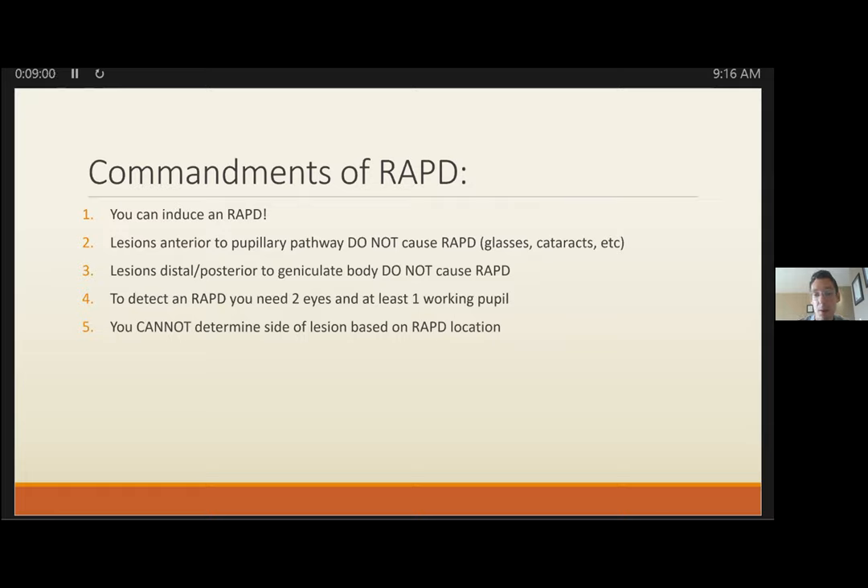RAPD is caused by lesions starting from the retina; however, retinal disease has to be quite severe — at least two quadrants — for a RAPD to be clinically evidenced. Lesions posterior to the lateral geniculate body won't cause a RAPD, because the nerve fibers have branched off towards the brainstem. Lesions posterior to that split can cause visual field cuts but not a RAPD.